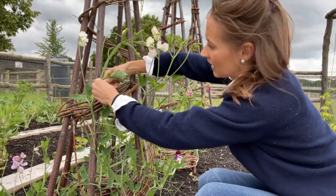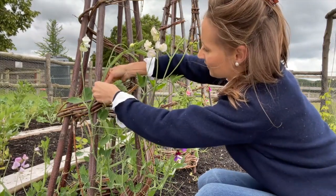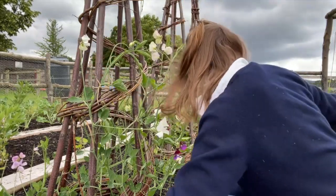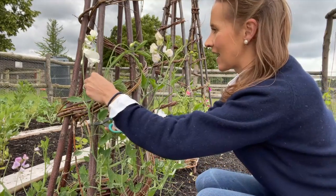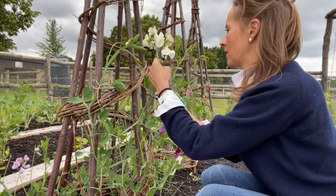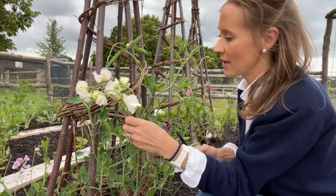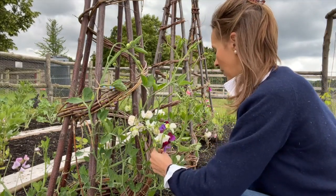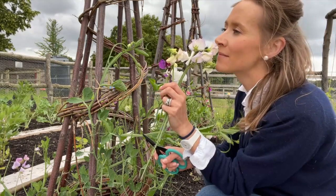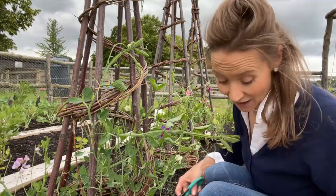It is important to try and keep on top of these things, but it doesn't matter - better late than never is often what I find myself saying. It is really important with your sweet peas to pick them regularly. Look at that lovely, lovely long stem. The more you pick them, the more they will flower. If you don't pick them, they will go to pea seed pods. So it is really important to come and pick them on a regular basis. The smell is honestly just heavenly - it makes me want to dance and sing. I wish you could smell those!